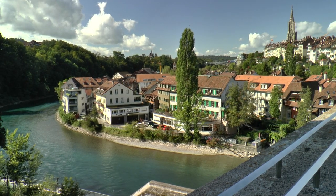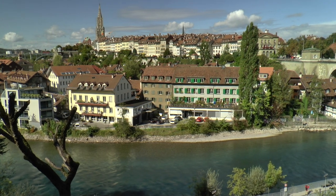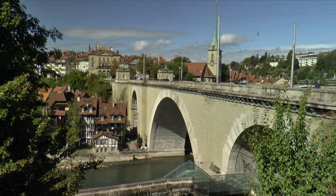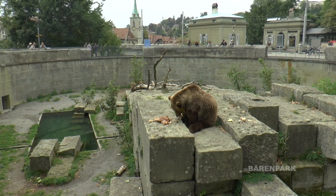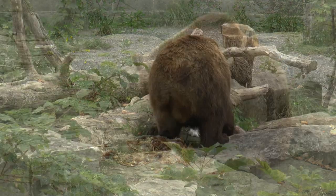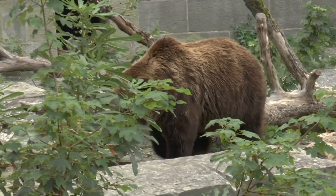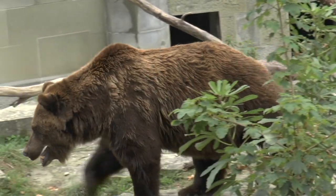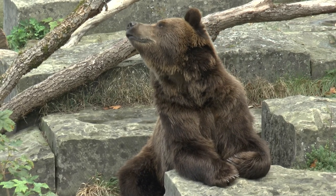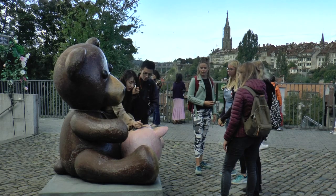At the top, the Nydegg Bridge leads from the old town across the Aare to the opposite hill, with an overwhelming view of the bank and upper town. This is where the new bear park was created, which every visitor to the city must have seen. The moat is home to the town's comical heraldic animals. The legend tells of Duke Berthold, who shot a bear here and then named his town Bern.